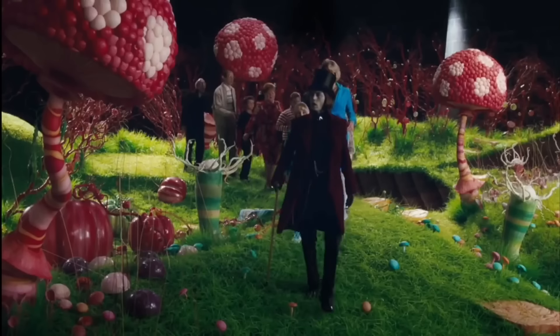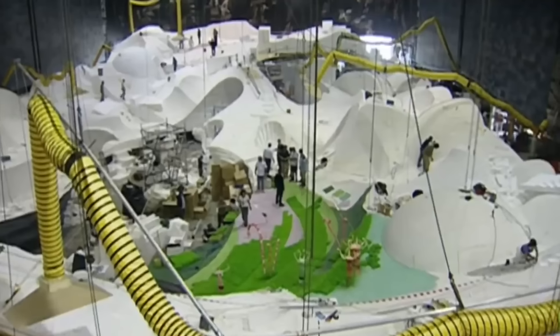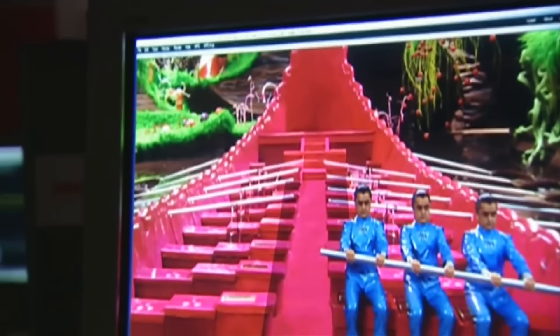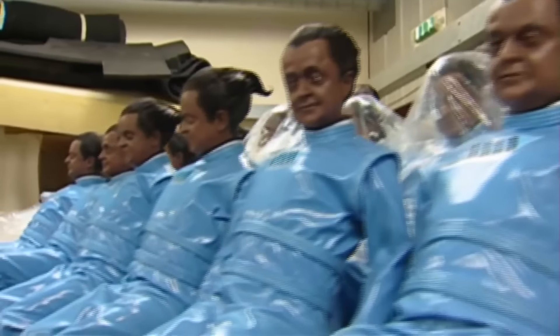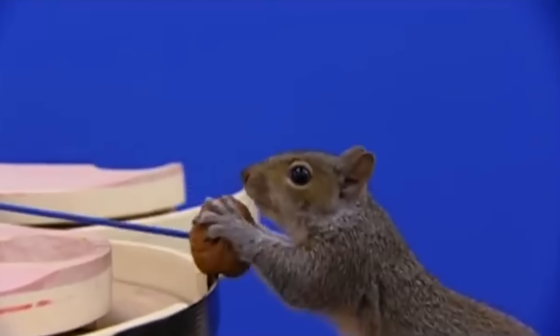Charlie and the Chocolate Factory merged practical and digital effects so seamlessly that even though the film is nearly 20 years old, it's often difficult to tell what was done practically and what was done digitally. The things people thought were real were done using CGI, what people thought was CGI was done robotically or with animatronics, and what people thought was animatronic was actually done for real.